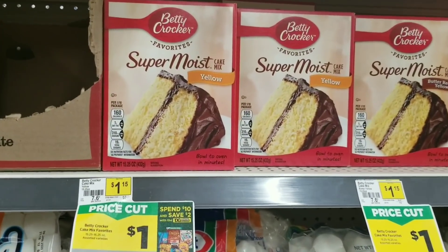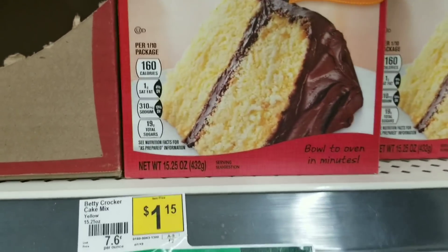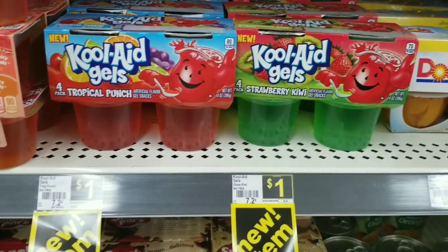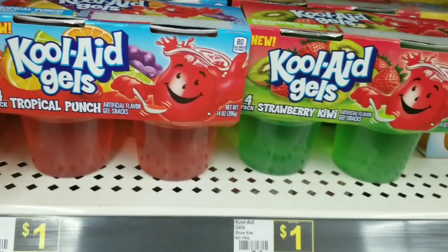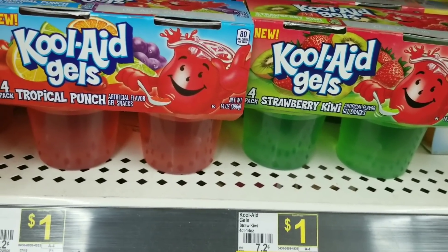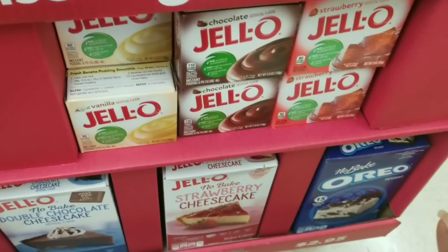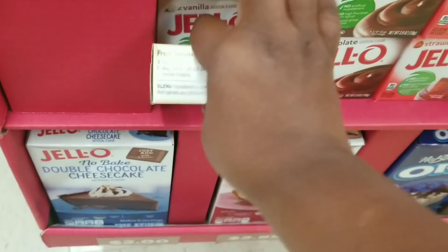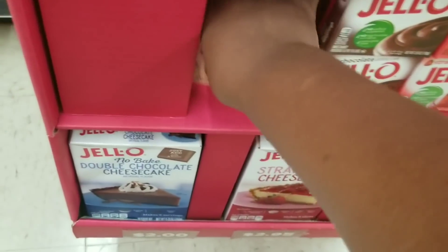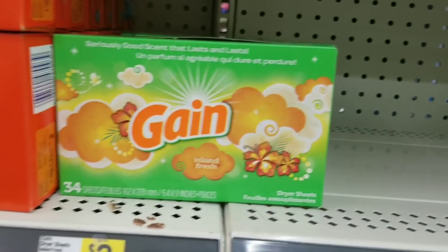Next, we're going to grab two Betty Crocker cake mixes — they're a dollar each, probably part of the same promo. That's a great deal with Thanksgiving coming up. Then we're going to grab three Kool-Aid Jellos — there's a two off of six coupon for Jello products, and this is part of that. So we'll grab three of those. Then we're going to grab four of the pudding.